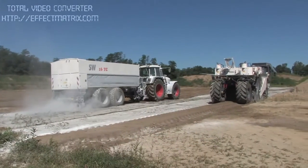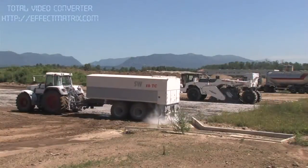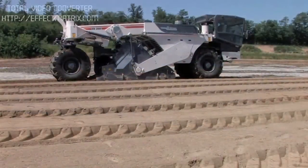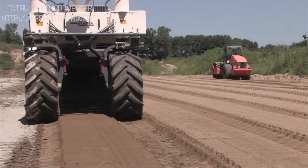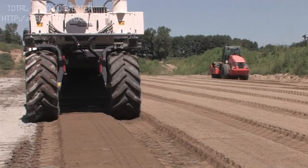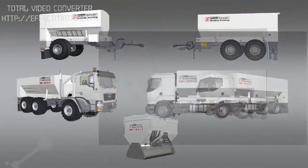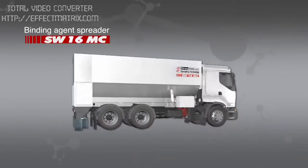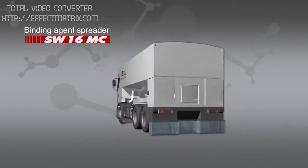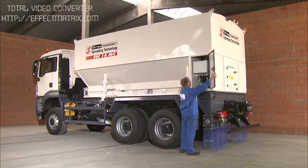The working width and precise binding agent discharge of the Stroymaster machines have been ideally matched to the high-tech soil stabilizers and cold recyclers from Wirtgen, guaranteeing that work proceeds quickly and economically. The spreaders in the MC series, designed as mobile built-up units for the most varied types of carrier vehicles, feature the same high quality and innovative technology as the TC series.